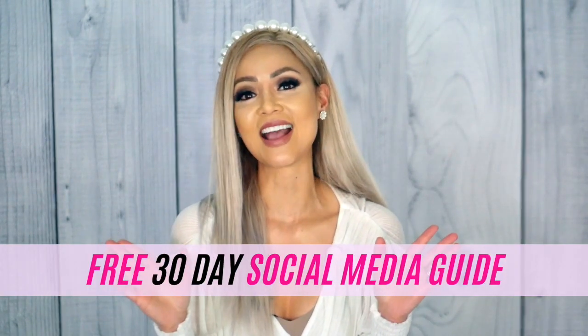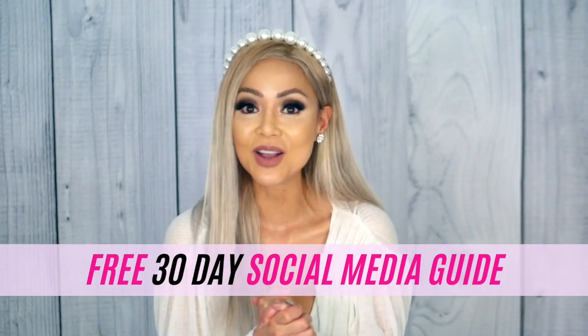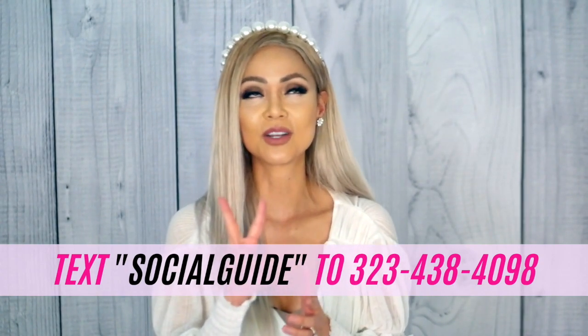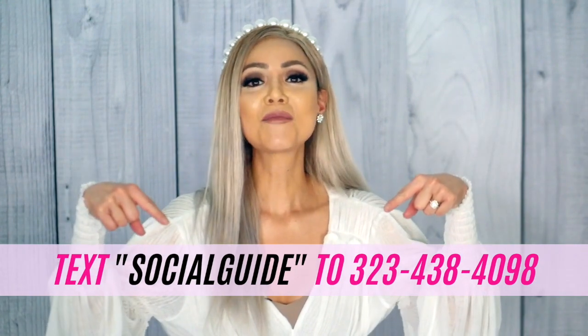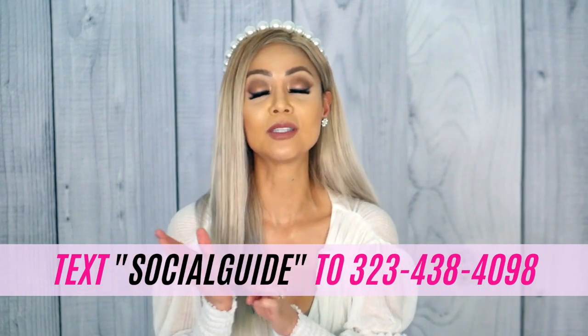I want to invite you to check out my free 30-day social media guide. If you're stuck at home wondering what to post, I've done all the guesswork for you — free content ideas for the next 30 days. You can get it by texting the word 'socialguidе' (no spaces) to my phone number 323-438-4098. That's my honest-to-God phone number — I'll text you the link back to get the guide for free. I hope you guys liked this video. Don't forget to subscribe to my channel and I'll see you next week.